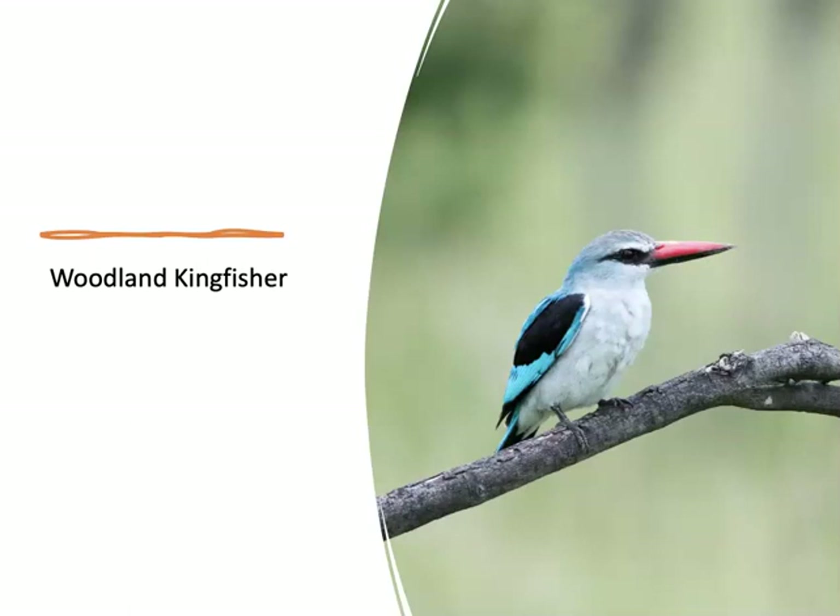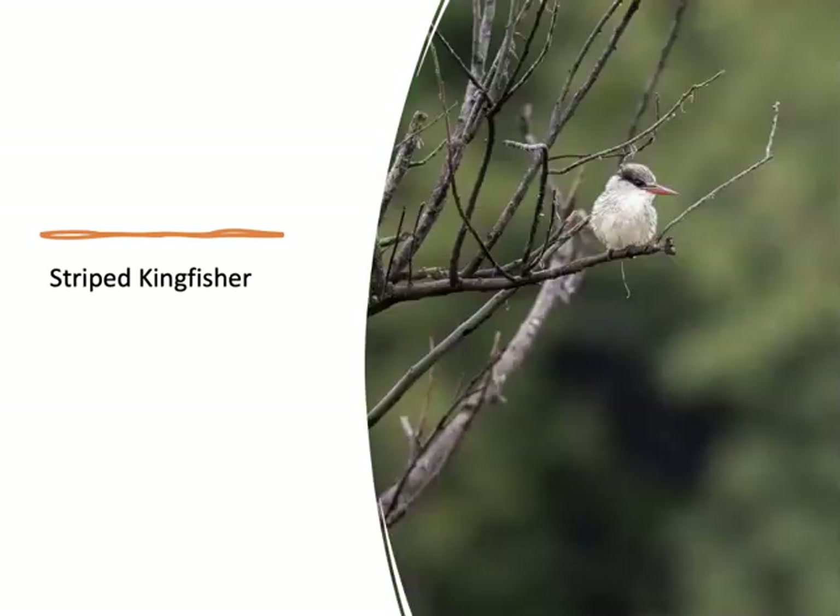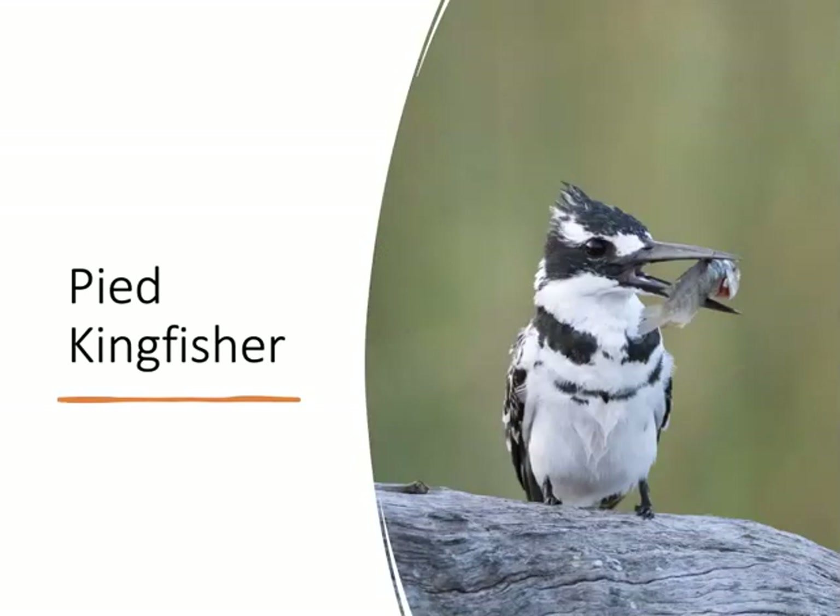We also saw a number of species of kingfishers — kingfishers in Africa are way easier to photograph than around here; I still do not have a decent picture of our local belted kingfisher. The woodland kingfisher is one of two species that actually nest in cavities in trees, while the rest nest in tunnels in the ground. We saw a striped kingfisher and the pied kingfisher, one of the few species that can hover and doesn't rely on a perch, so it can hunt wherever fish are plentiful.